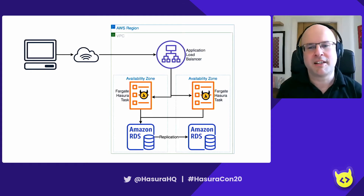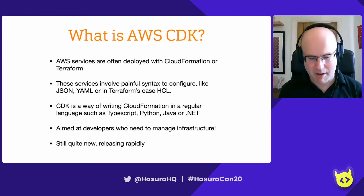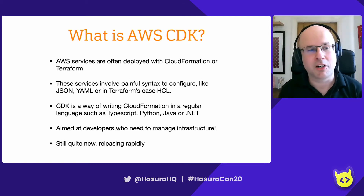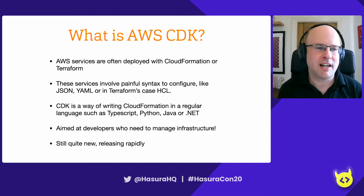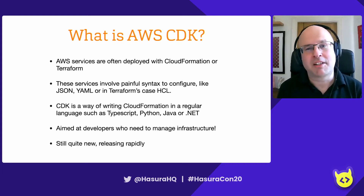Configuring this in the console is error prone, difficult, and not repeatable. Let's look at something relatively new from Amazon called AWS CDK, or Cloud Development Kit. Traditionally, AWS services are deployed with CloudFormation or Terraform. They're great and super useful, but they can be a real pain to configure. CloudFormation is JSON and YAML, or Terraform has their own HCL — it's like learning a new DSL, and big JSON templates can be rather unwieldy. That can be quite off-putting for developers who are much more familiar with coding in a regular language.